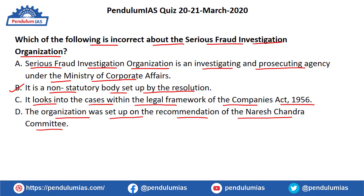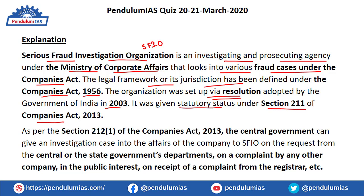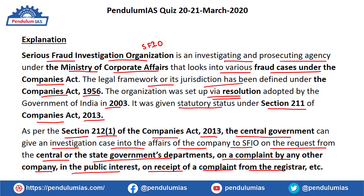The Serious Fraud Investigation Organization (SFIO) is an investigating and prosecuting agency under the Ministry of Corporate Affairs, which looks into fraud cases under the Companies Act. Its jurisdiction is defined under the Companies Act 1956. It was set up by a government resolution in 2003, but was given statutory status under Section 211 of the Companies Act 2013. As per Section 212(1) of the Companies Act 2013, the central government can assign investigation of a company's affairs to SFIO on request from central or state government departments, on a complaint by any company, in the public interest, or on receipt of a complaint from the Registrar.